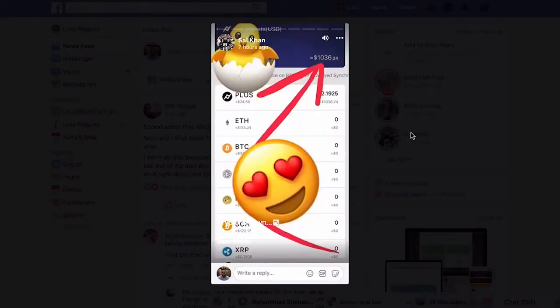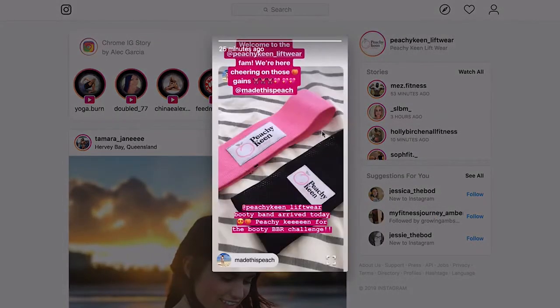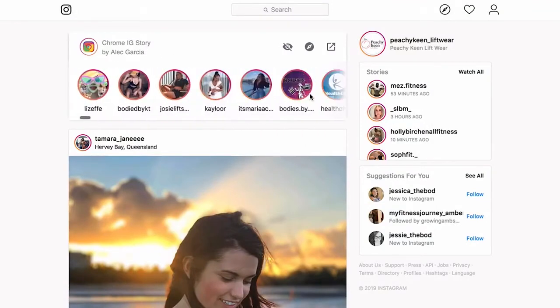Facebook and Instagram stories are posts that share what your brand is doing right now and, more importantly, let you send users outside of these social networks for free. They are the first thing users see when they log into Facebook or Instagram, they last 24 hours, and when uploaded they jump straight to the top of your followers' newsfeed every single time. Until now there has been no tool that allows you to create beautiful stories from a library of proven converting templates and post them directly to Facebook or Instagram to your storyboard every single day, resulting in conversions every single time.